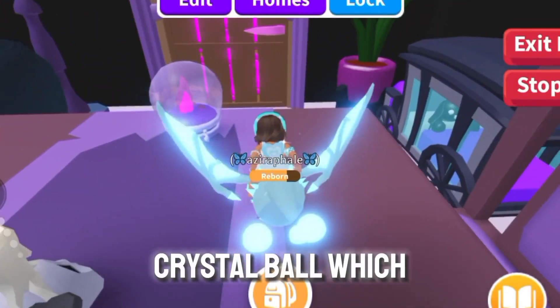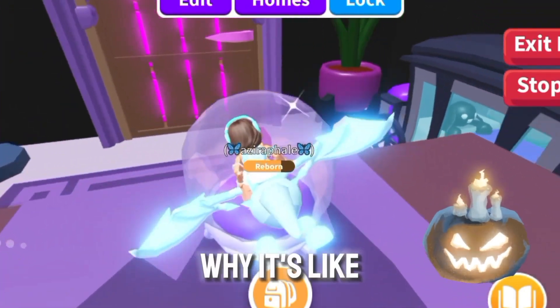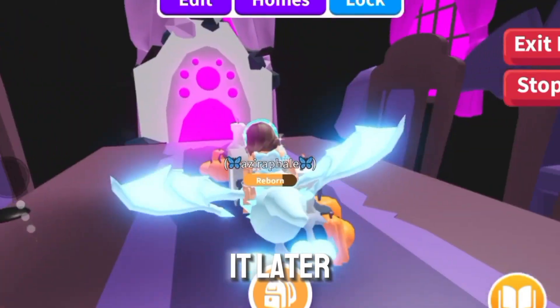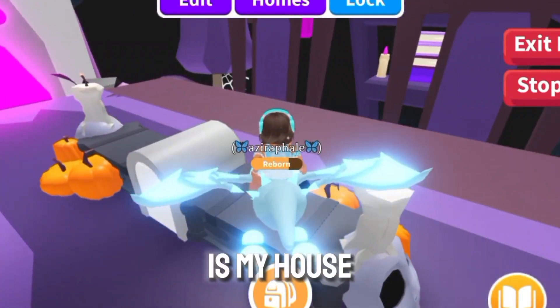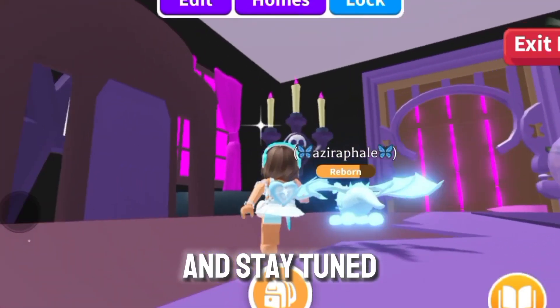I made this crystal ball which is extremely wonky for some reason. I don't know why it's like that — I might fix it later. But yeah, this is my house. I hope you guys liked this video, and stay tuned for more.